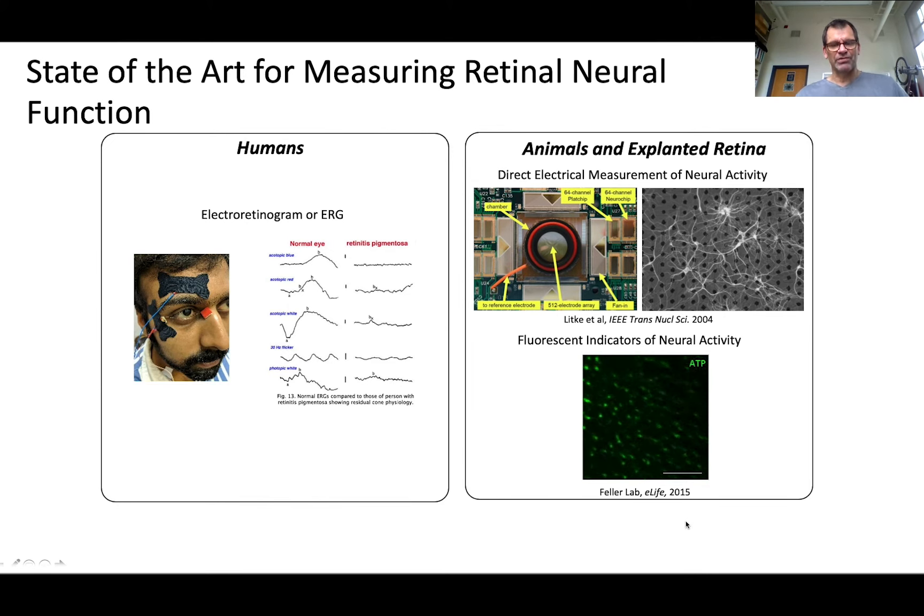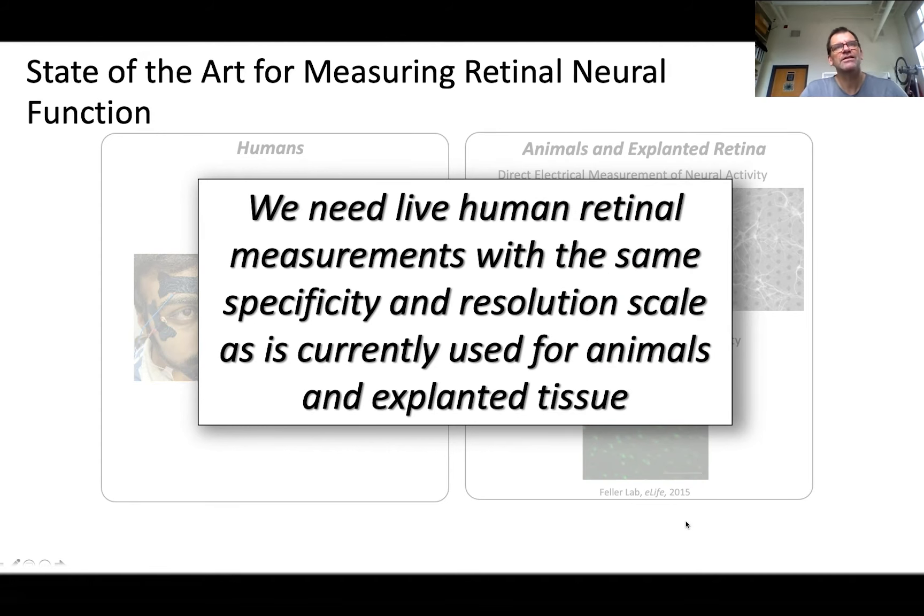So in an effort to measure neural function, why can't we employ the growing arsenal of tools that the neuroscientists use, as shown on the right? Electrode recordings have been used for decades as the bread and butter of the neuroscientists. And more recently, fluorescent indicators of neural activity are being used, as will be shown by David Williams. But these tools are invasive and not approved for human use, possibly never being approved for diagnostic purposes in humans. So what we need is live human retinal measurements with the same specificity and resolution scale as is currently used for animals and explanted tissue.